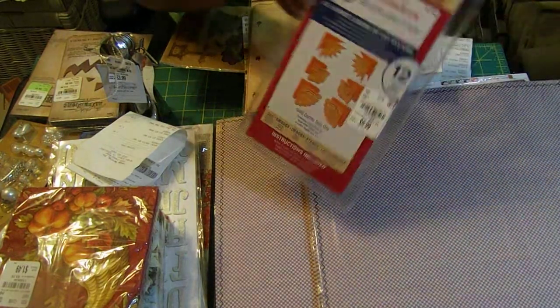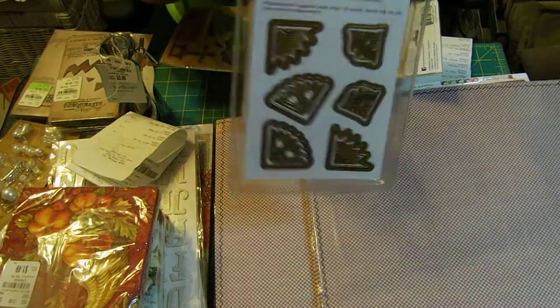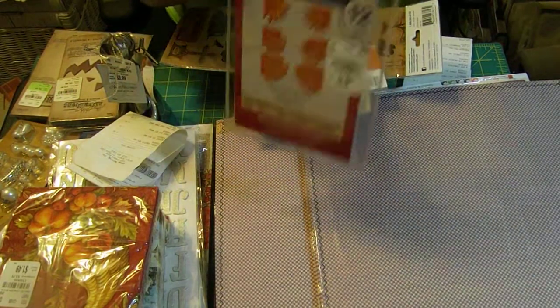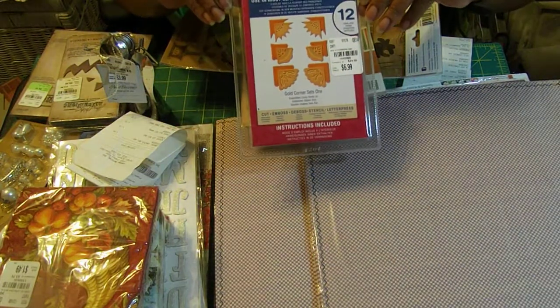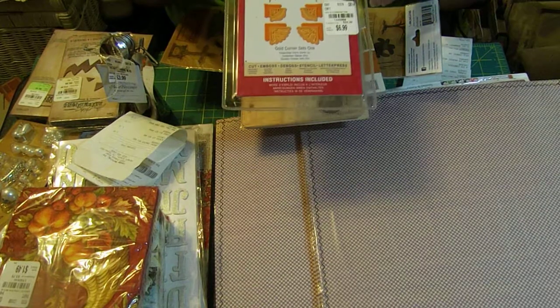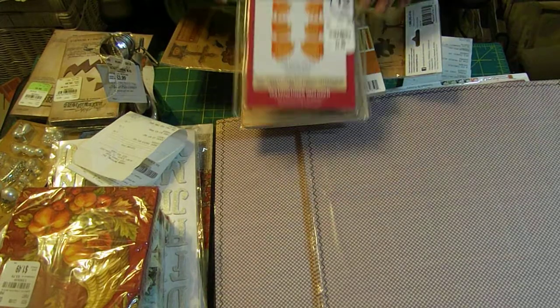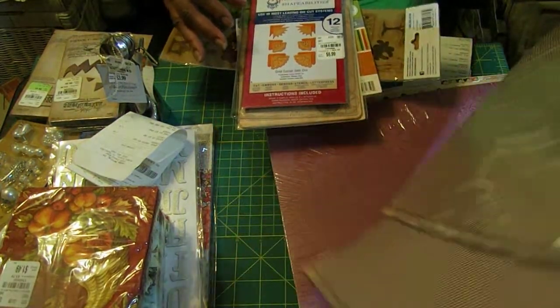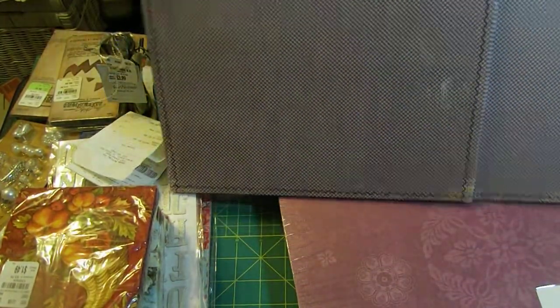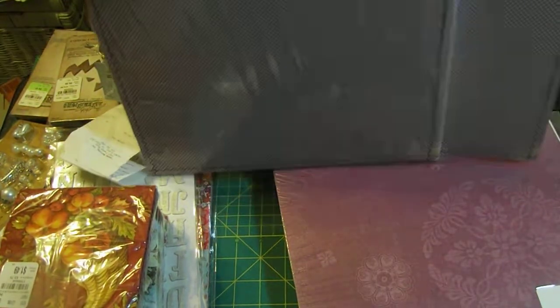From Spellbinders I got these beautiful corners — they're going to make beautiful corners on pictures, in scrapbooks and albums. It was only $6.99, regularly $24.99. And among the papers I got was this beautiful set by Little Yellow Bicycle, 25 sheets, for only $1.99.